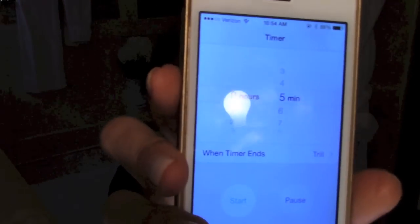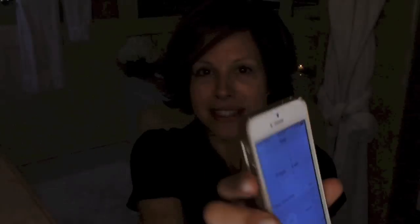I have everything laid out and as I go through the application, I will walk you through the products I'm using as well. I have set my timer here to five minutes and I'm going to start this timer. On your mark, get set, go!